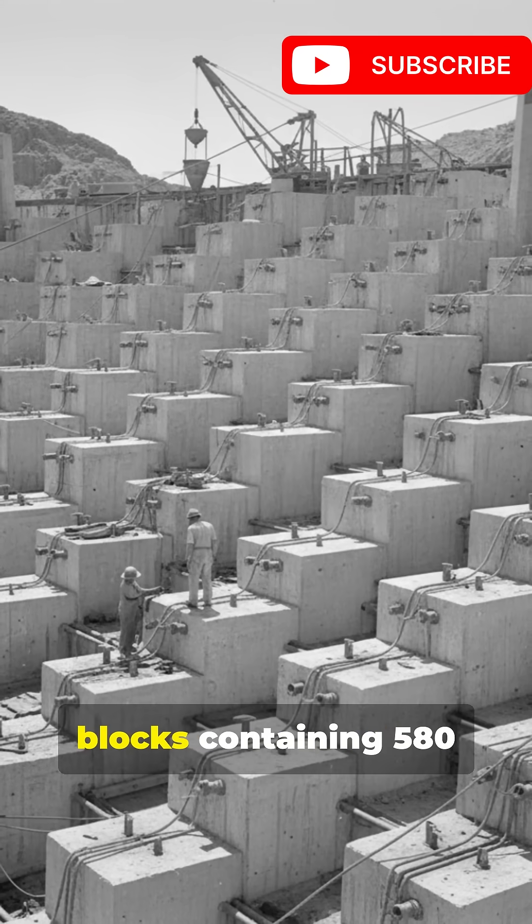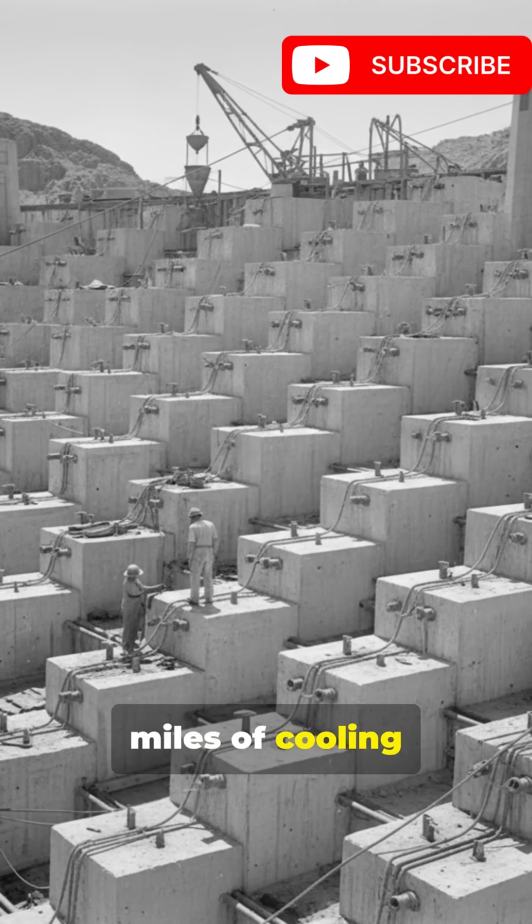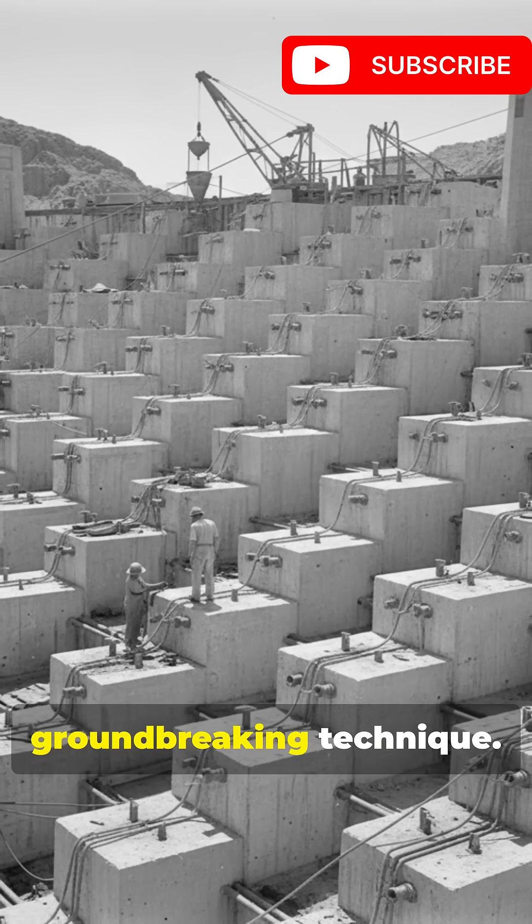The dam was built with interlocking blocks containing 580 miles of cooling pipes to solidify the concrete — a groundbreaking technique.